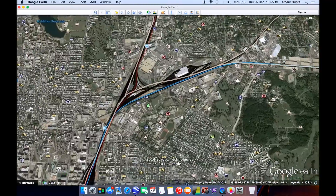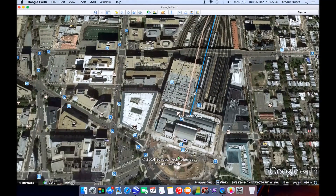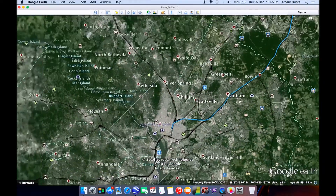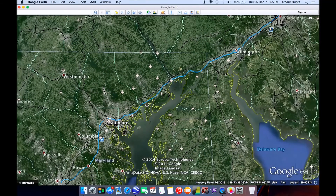The speed decreases to 250 kilometers per hour as it enters the inner suburbs of DC and then DC itself. It joins the other line at 100 kilometers per hour and enters the upper level of Washington DC Union Station.